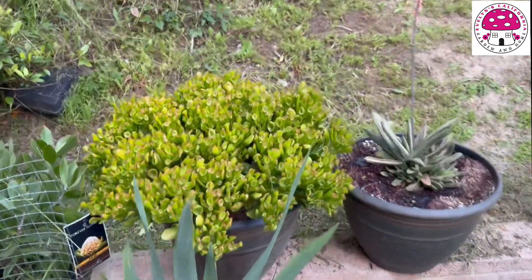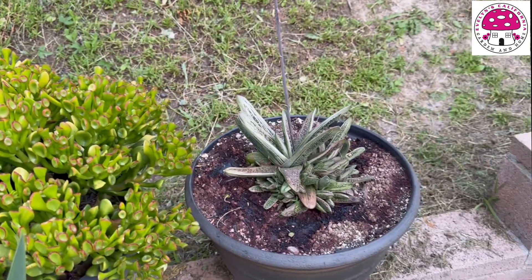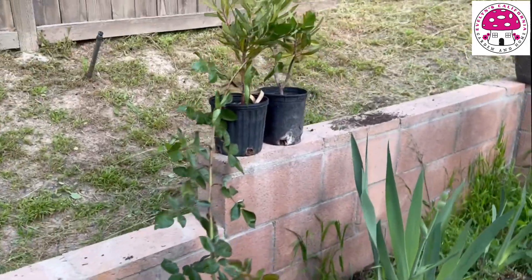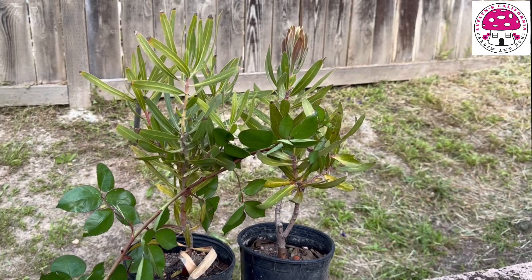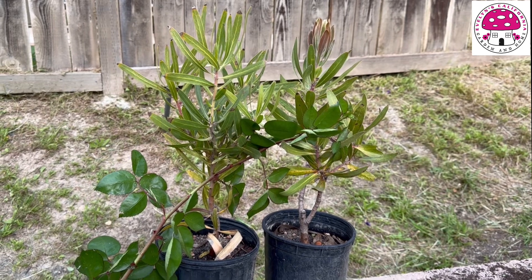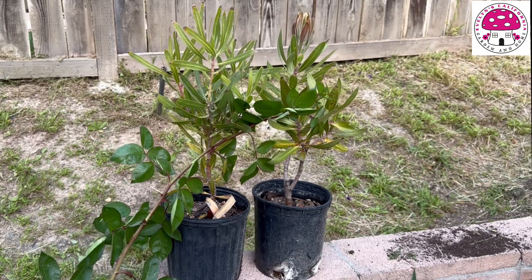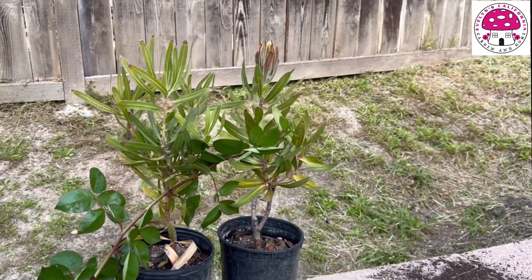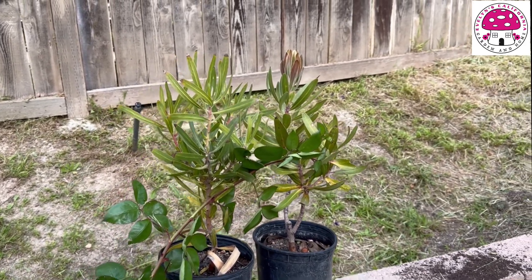And these are the ogre ears. That's a succulent — I can't remember the name of it. This one right here is the Protea. It's not growing well simply because it needs to be up-potted, meaning I have to put it in a bigger container and add more soil, because proteas don't like to be root-bound, and I think that's the issue with this protea.